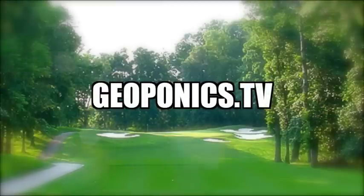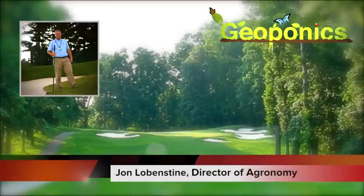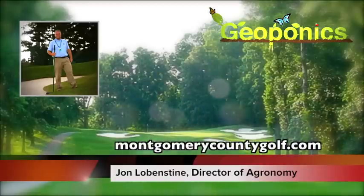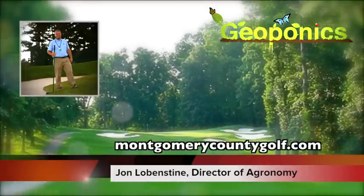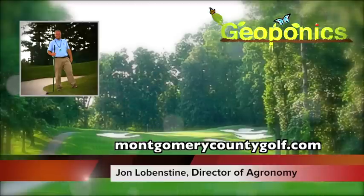Welcome to Geoponics TV. Today we have a special guest, Mr. John Loganstein. John, how are you doing this morning? I'm doing well, how are you doing, Robin? I'm doing fantastic. Buenos días, señor. John, let's start out — could you tell me a little about what you do as director of agronomy?